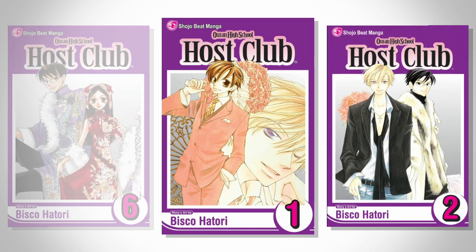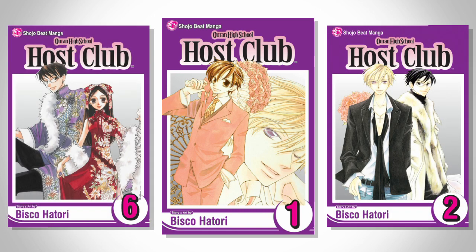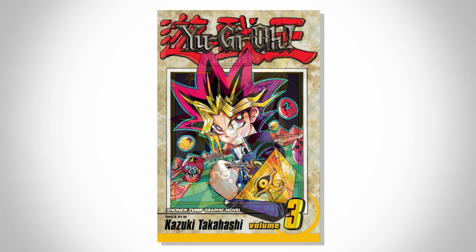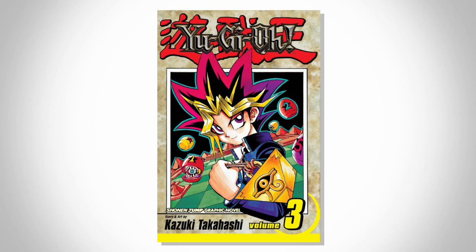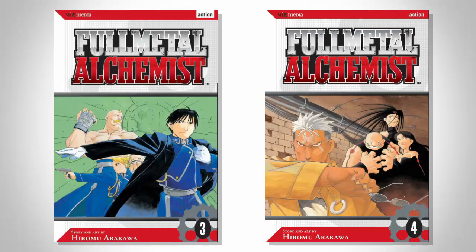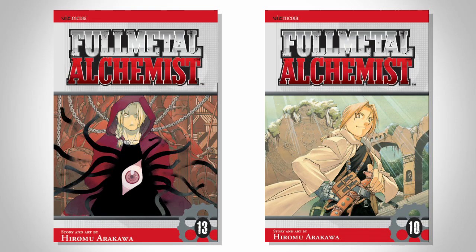I do appreciate when they mess with the rest of the page instead of leaving it white. Like how Ouran High School Host Club's is the same color as the school uniform of the characters, making it pop more, or how the Yu-Gi-Oh! manga looks like aged paper to give it that ancient historic feel that the story is rooted in. The FMA covers don't really do anything for me — the art itself is great being done by Hiromu Arakawa, but outside the frame it's pretty plain.